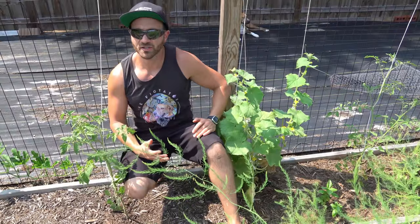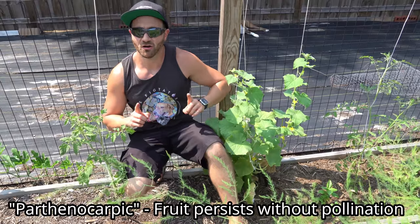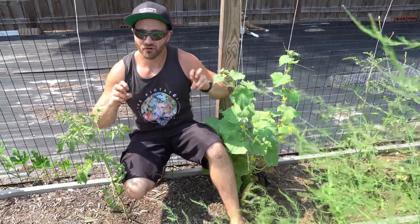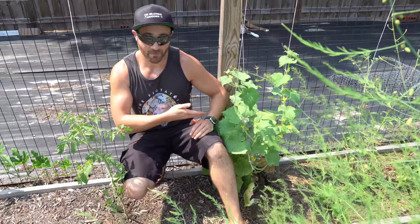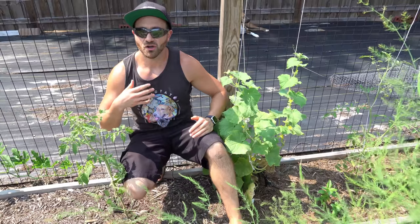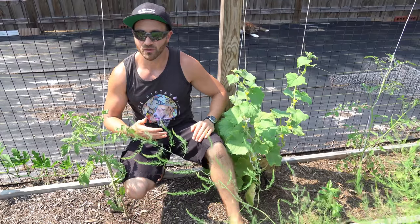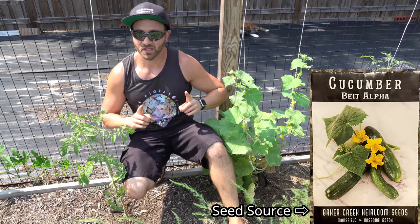On last summer's cucumber video, I turned you on to an amazing variety of cucumber called Beit Alpha. This variety was special because it is Parthenocarpic — meaning the female fruit will persist on the plant without pollination. This is totally different than self-fertile. Self-fertile simply means that a single plant can pollinate itself, but if pollination fails, which is common on cucumbers, the female fruit will drop. Parthenocarpic cucumbers like Beit Alpha will hold many of their fruits despite no pollination at all.